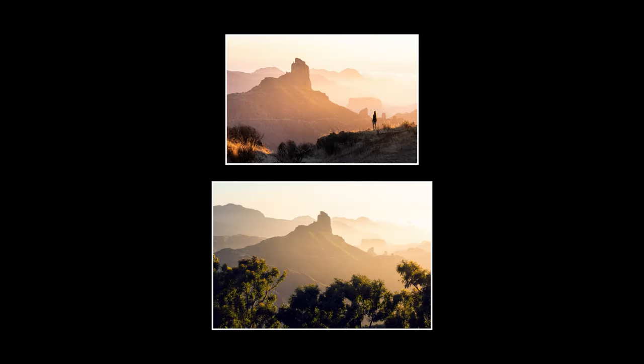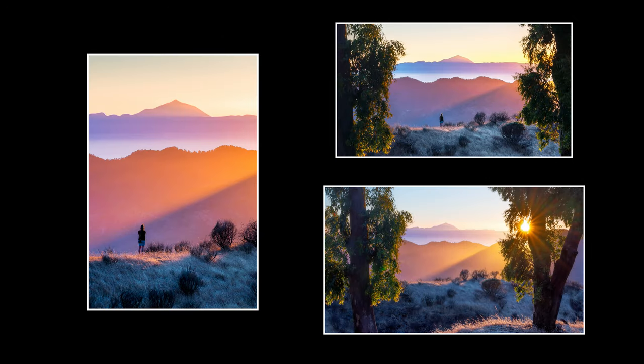These photos here are definitely some of, if not my favourite photos from Gran Canaria. The colours, the atmosphere, the light, the framing, the depth, the moment and the sense of originality — as I haven't seen photos from here before. Everything just came together to make some photos I really, really like.